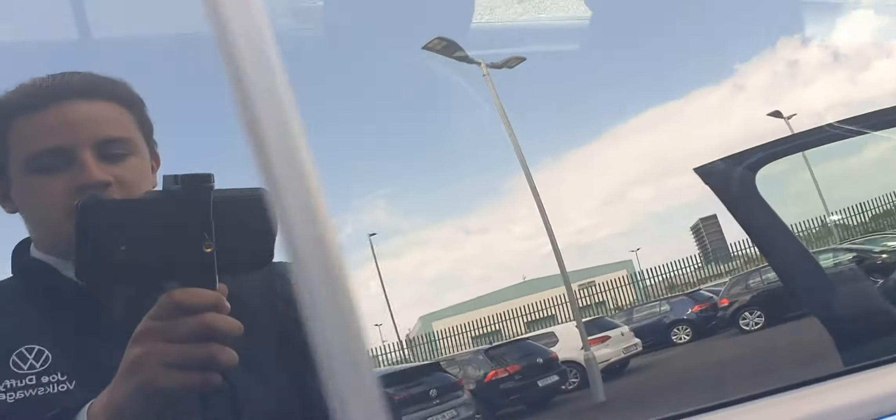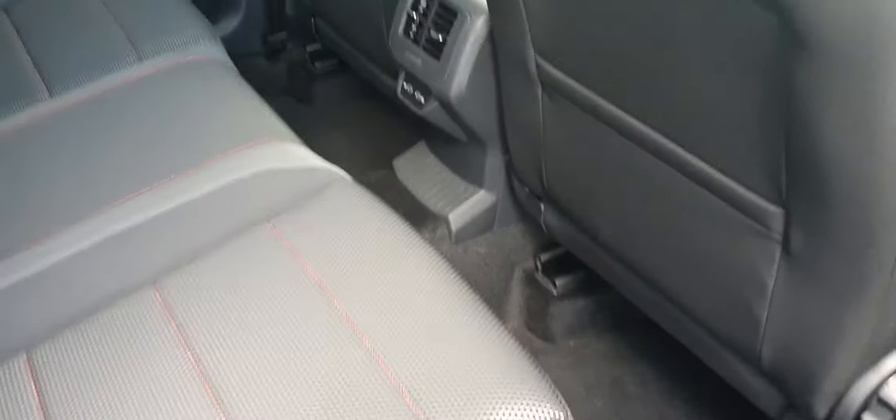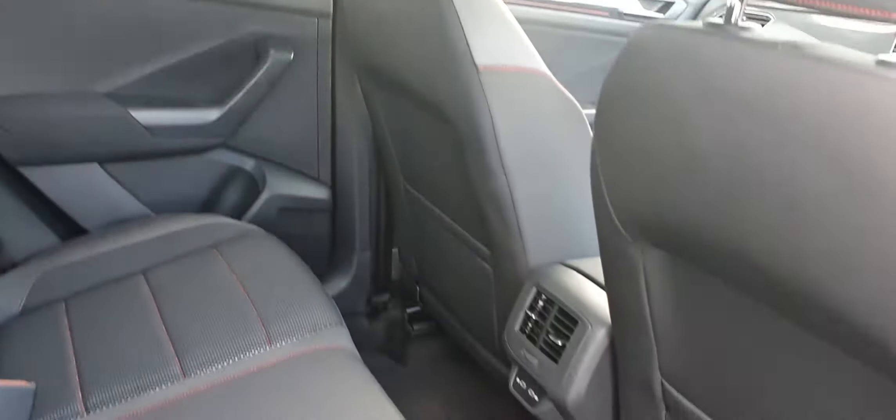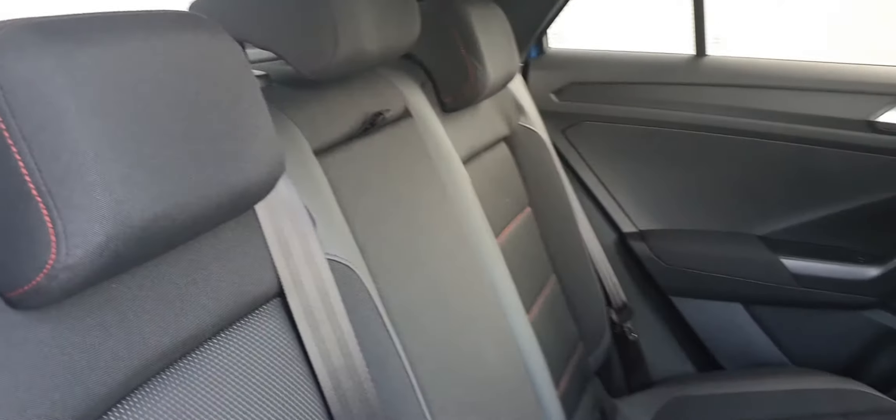Getting to the back seat, we can see that we have privacy glass in the back. You can also see that we have plenty of space — great for travelling around, extremely spacious and extremely luxurious. The seats are also finished in this lovely half-leather with red stitching.